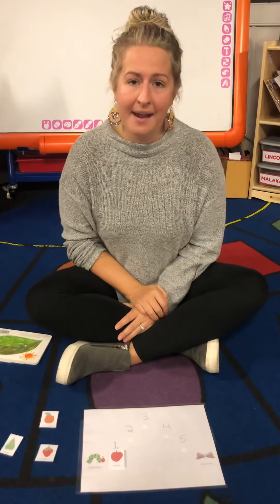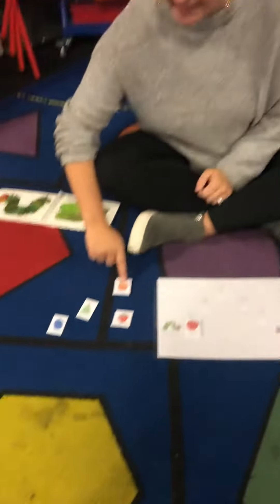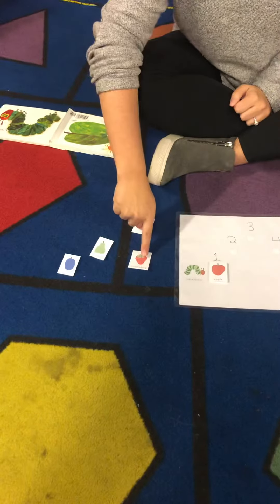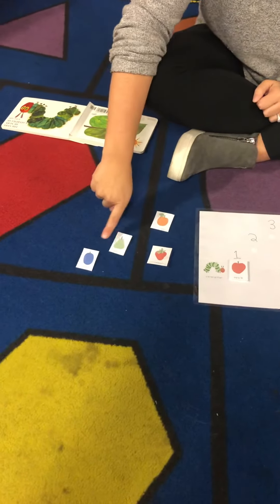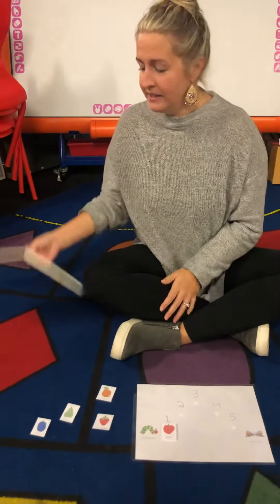What did he eat next? On Monday he ate through one apple. What did he eat on Tuesday? What came next? Was it an orange, strawberry, pear, or plum? Do you remember? Let's find out.